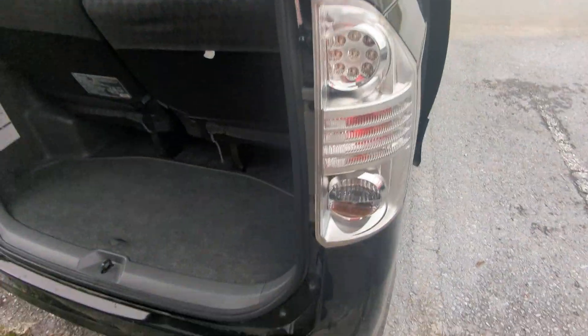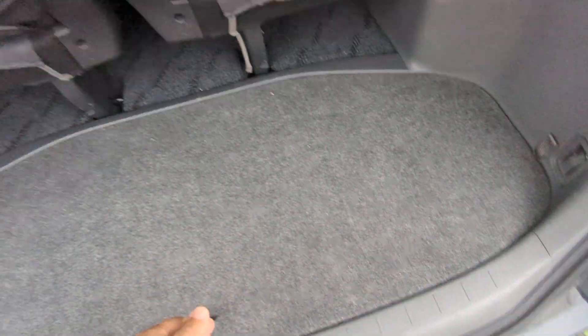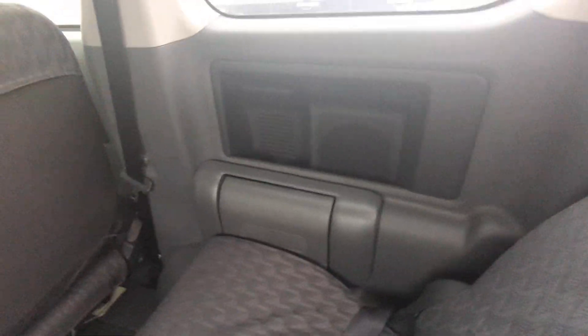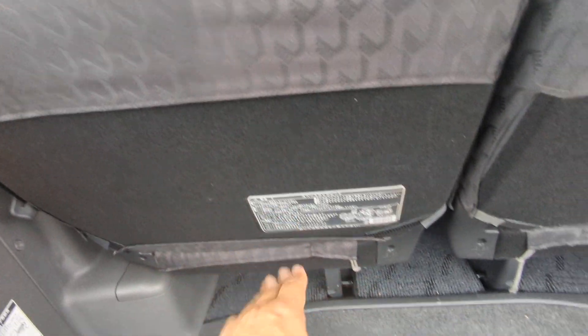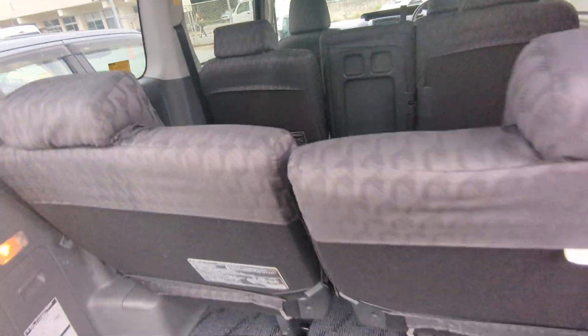I have to start talking a little bit faster because it's starting to rain again — trying to do these videos in between rain showers. Here's your rear space. You do have a little compartment here for extra storage in the back, and cup holders on both sides as well. You can fold these seats out of the way — there's a lever on each side; push those down, then there's a lever underneath. Lift that up and it goes up and you attach it here.